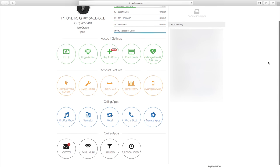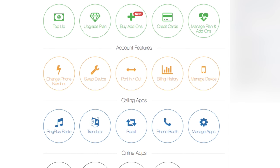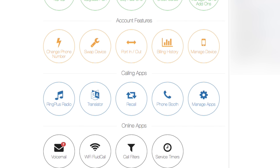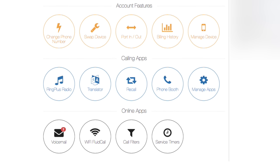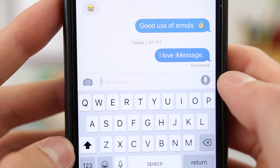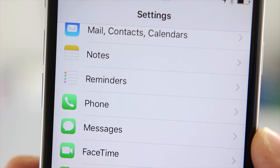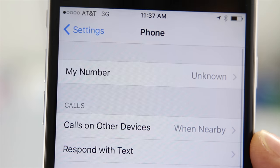Ring Plus also offers a significant amount of advanced features through their online account. Voicemail transcriptions, an in-call translator, and the ability to record conversations are all included in Ring Plus' free plans. iMessage also works flawlessly because Ring Plus gives you a real phone number. FreedomPop's approach of using an app for talk and text means the SIM card actually has no phone number at all.